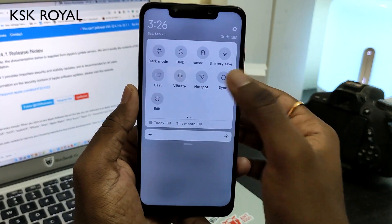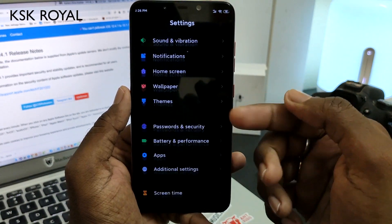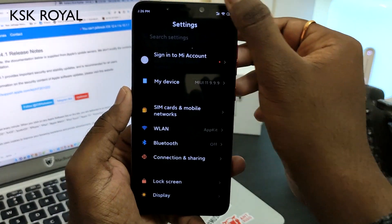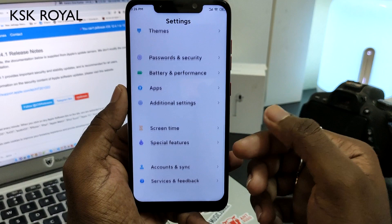The MIUI 11 dark mode is working fine — you can go ahead and enable it. As you can see, it looks fantastic in dark mode. MIUI 11 also comes with screen time tracking.